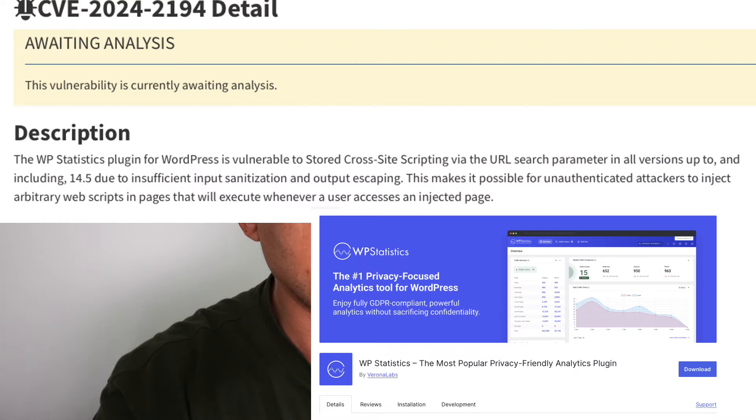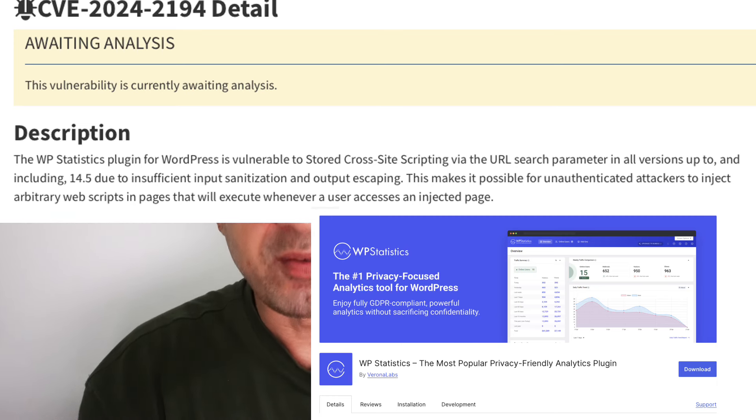In a May 29th blog post, Fastly researchers said the attack payloads they observed inject a script tag that points to an obfuscated JavaScript file hosted on an external domain. The first bug is CVE-2024-2124, affecting WP Statistics. WP Statistics is a very commonly used WordPress plugin — it mainly shows clicks to your site, the number of visitors, and gives you a nice graph. There's a free version and a paid version. WP Statistics has had its issues in the past, so I don't recommend using it. If you still have it on your website, you might want to disable it or remove it.